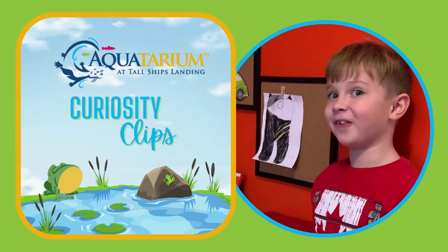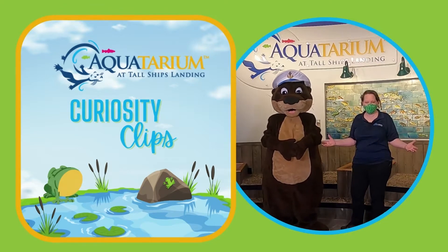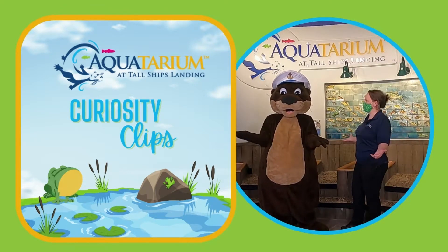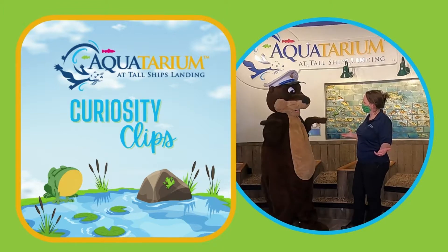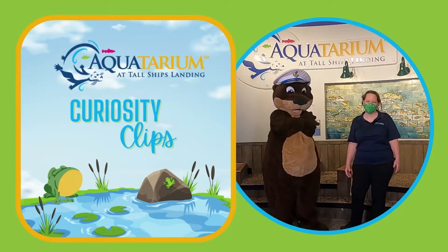How do otters stay warm in the winter? That is a great question — how do otters stay warm in the winter? Do you have a coat? Let's go find out.